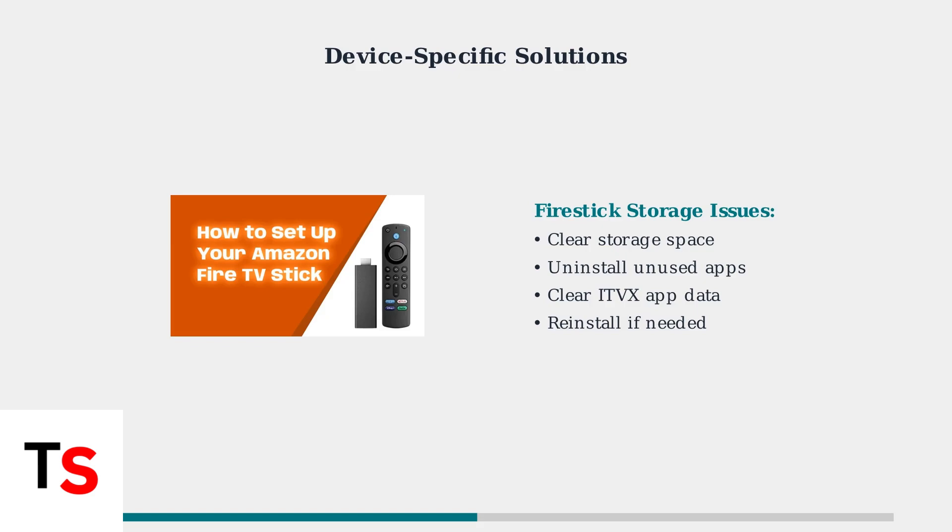Fire Stick users should focus on storage management. Insufficient storage space can prevent ITVX from loading properly. Clear unnecessary apps and data to free up space.